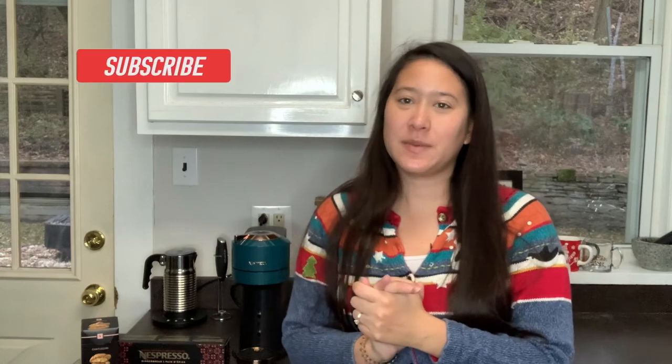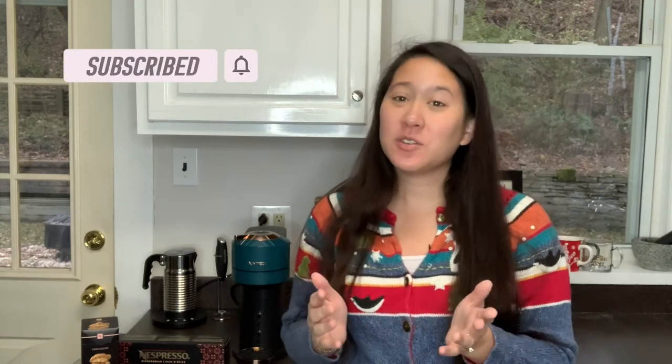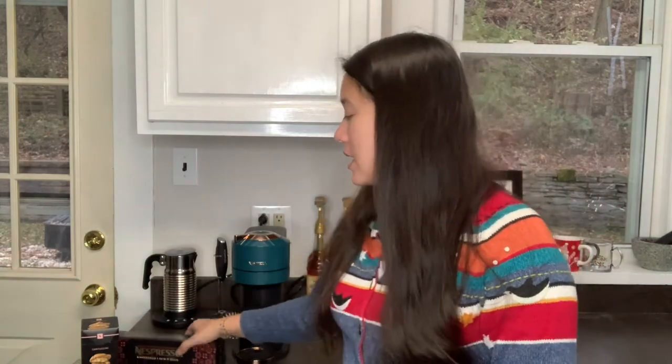Hi, welcome to my channel, my name is Megan. If you're new here, don't forget to like and subscribe below. Thank you so much for joining me for the fourth day of Vlogmas, and today we're going to be trying the gingerbread pod.